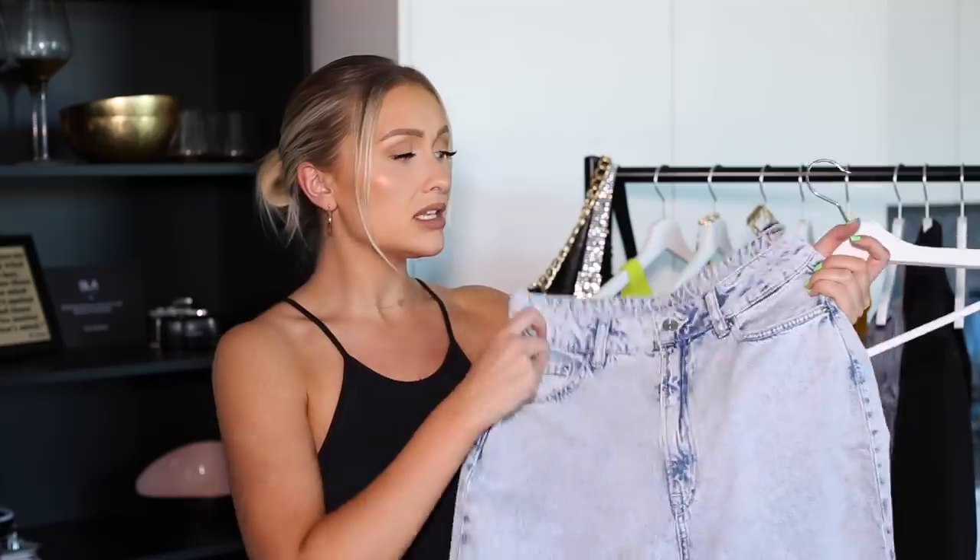I bought so many denim jeans for this haul because I love Zara and H&M denim — they fit really well. The H&M jeans I ordered — I'm so impressed. Not one pair didn't fit right. The first pair I wanted to show you is this acid-wash baggy style. I love how this oversized style has come in — number one because they're so comfortable, number two they fit really well. These are in a size 10, and they've got this seam detail up the back.